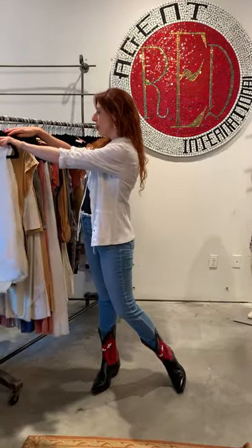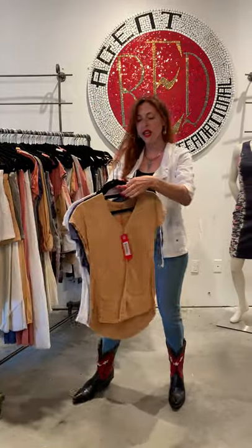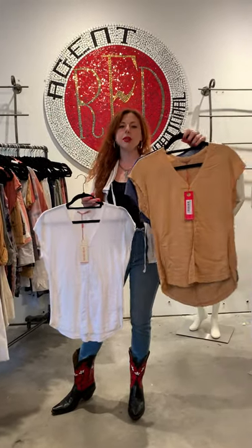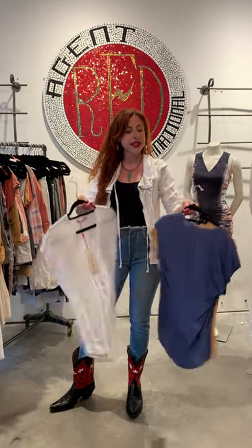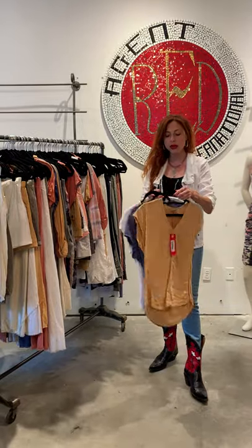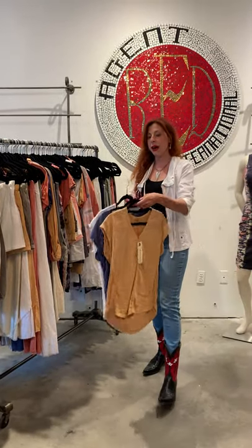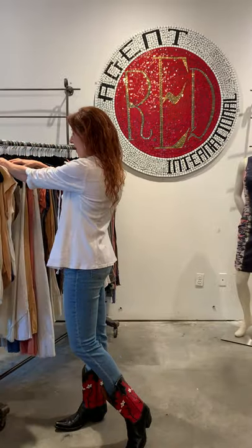If you are looking for something with a little bit of sleeve coverage, we have the Kirsten top, which has a little bit of a cap sleeve. It also features the fabric mixing — linen in the front, and t-shirt fabric in the back. It's available in this array of colors. I'm going to send you a line sheet so you can take a look at every single style and color we have available, and it's all shippable now.